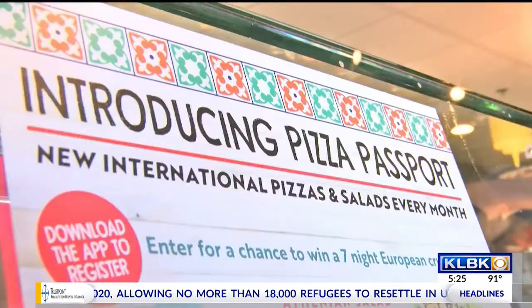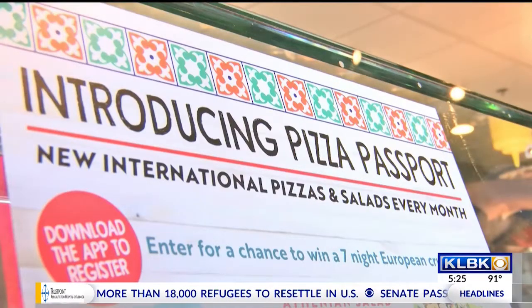The best way to do it is to download our app at pie5pizza.com. Once you download the app, you're automatically a part of our Circle of Crust. Then once you order a pizza, you're automatically entered to win the seven-day cruise that we're offering. It doesn't have to be the Athenian, although we'd love for you to order the Athenian — any pizza you order automatically enters you to win this great cruise.